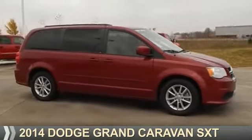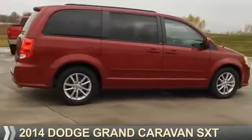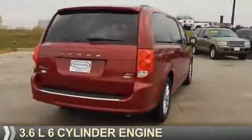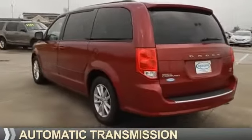Presenting the 2014 Dodge Grand Caravan — grab life by the horns. It's powered by front wheel drive, a 3.6 liter six cylinder engine, and an automatic transmission.